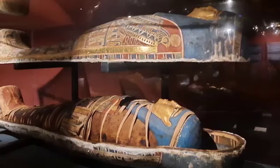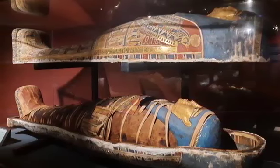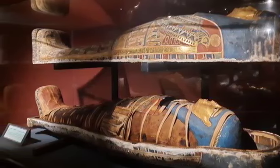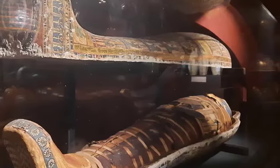In front of us is a coffin in the shape of a human body with a mummy inside. It's from the Late Period and is decorated with depictions of funerary deities, including the four sons of Horus, Isis, and Nephthys for protection, along with funerary texts from the Book of the Dead.